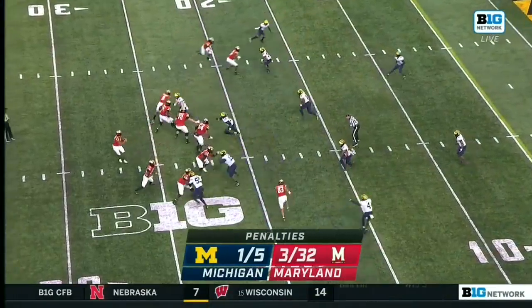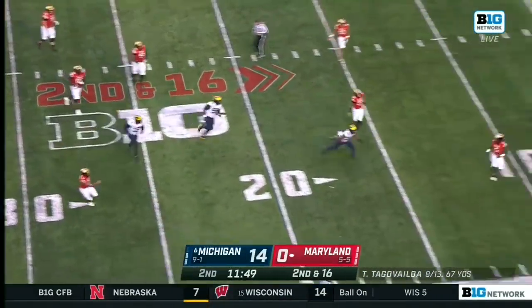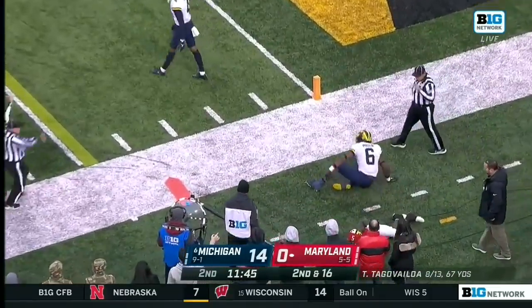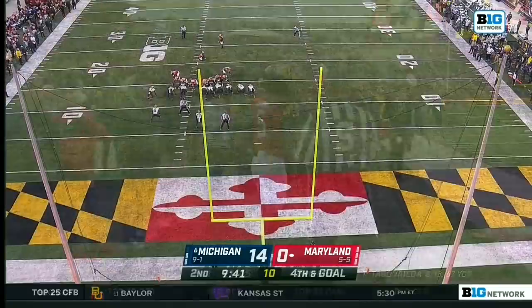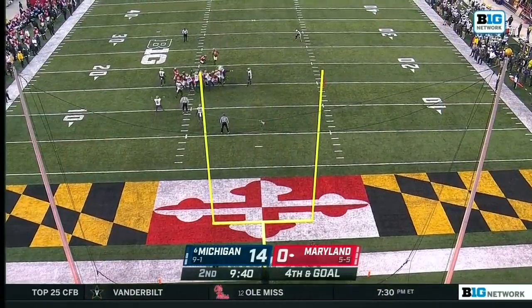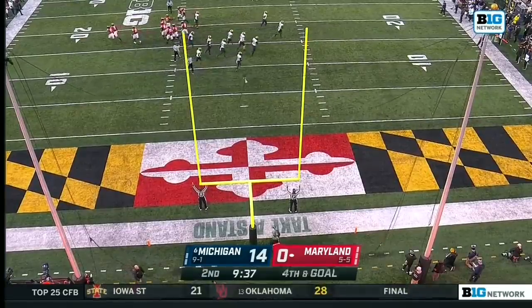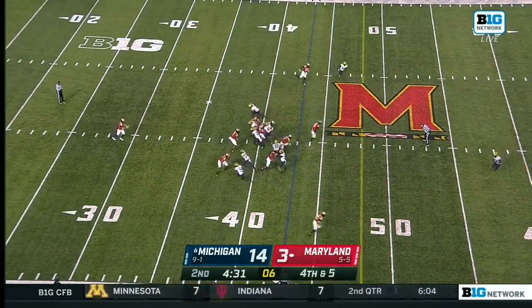Drop pass, interception. Something bad seems to happen to this football team. Now is Tagovailoa going to respond? Loses his towel, but able to complete it to Rakim Jarrett. Good throw. And the top target, Jarrett. 31-yarder — a knuckleball. Went in.